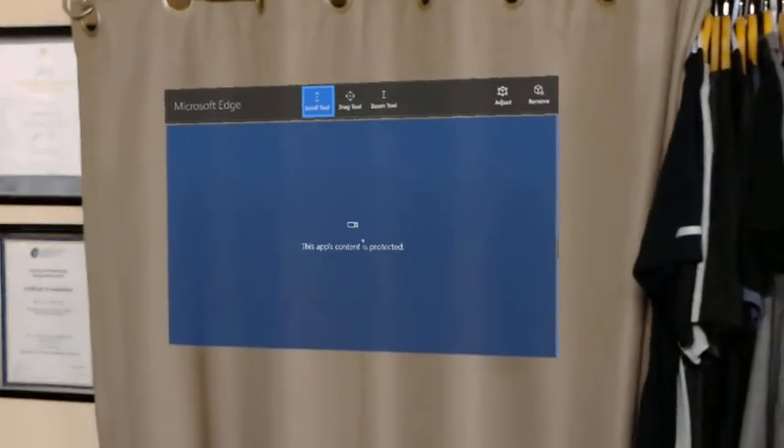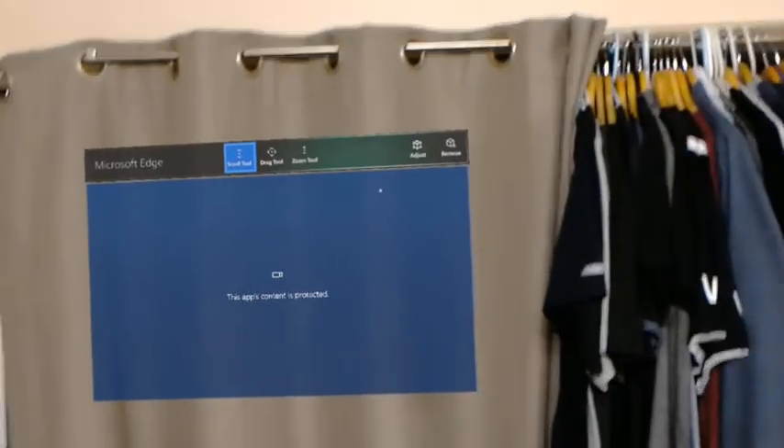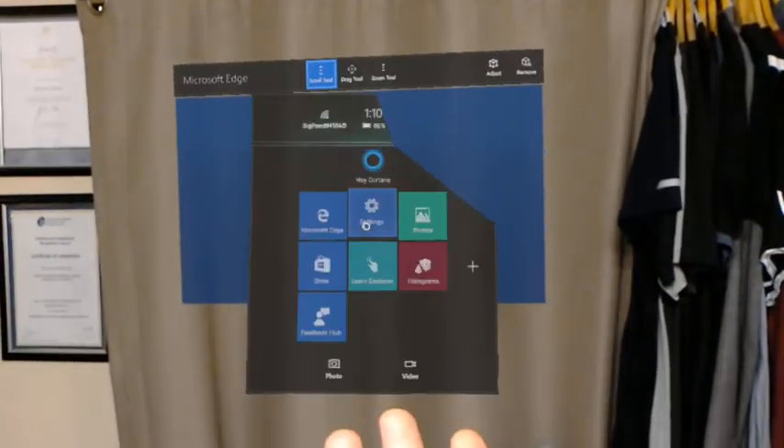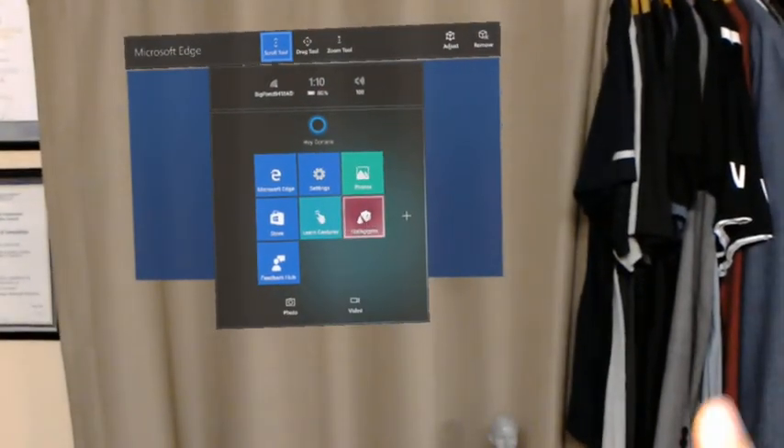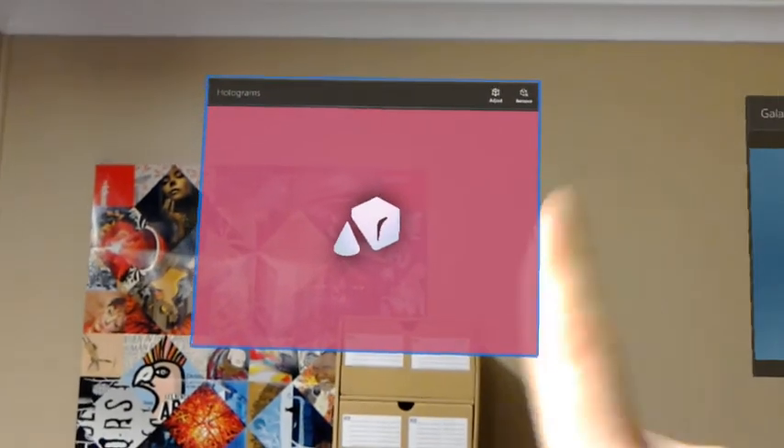Alright, so it won't actually let you record Netflix, but you get the idea. And there's a bunch of other holograms and applications you can use, so I'm just going to position this one over here.